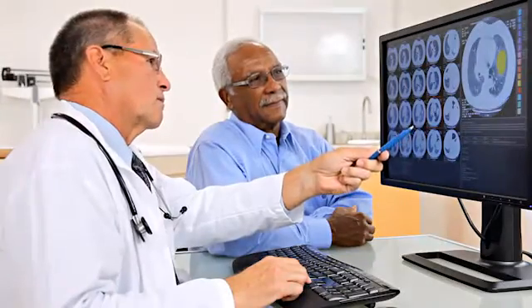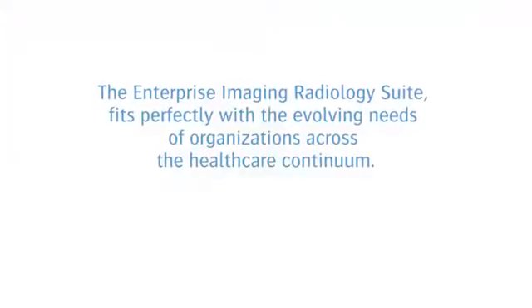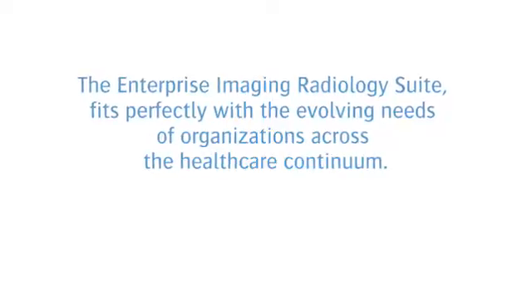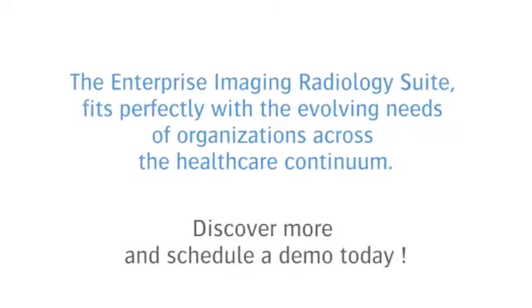Real-time sharing and chat allow physicians to review patient studies and interact in real time. The Enterprise Imaging Radiology Suite fits perfectly with the evolving needs of organizations across the healthcare continuum. Discover more and schedule a demo today.